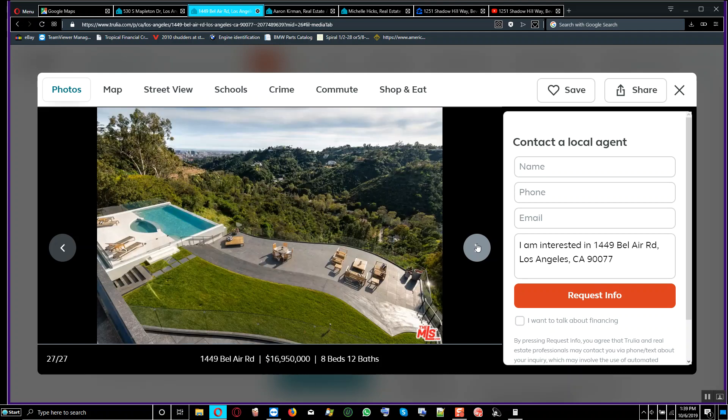It still has a view — wow, look at that view from the upper balcony on the second floor. That looks really good.